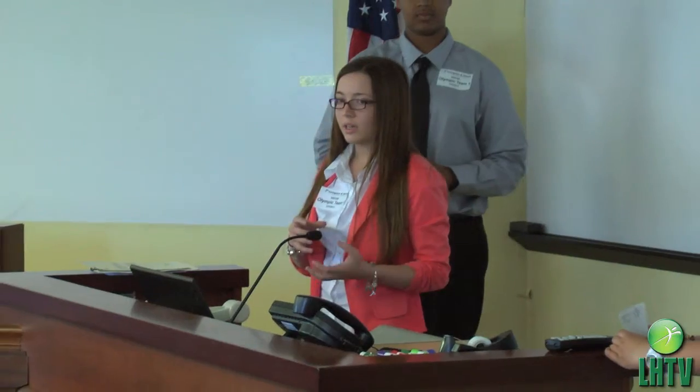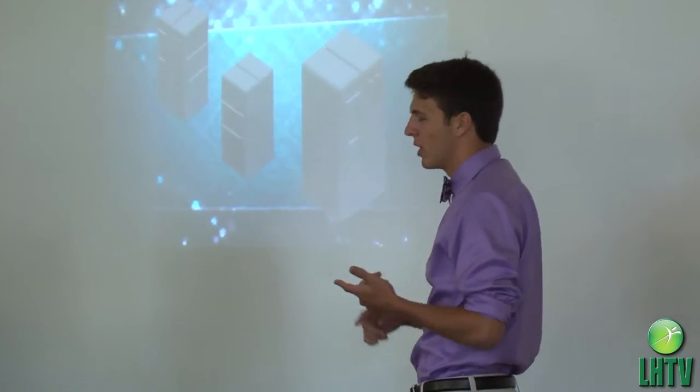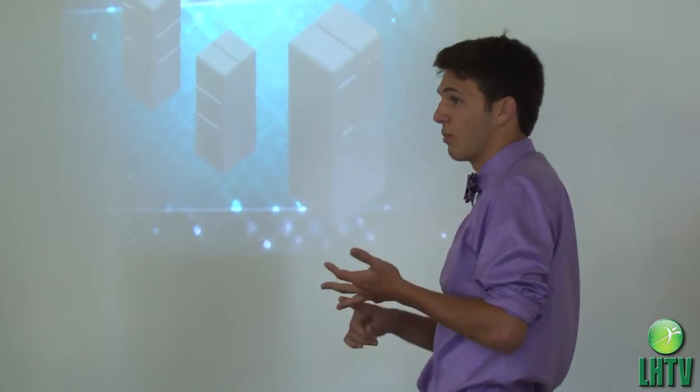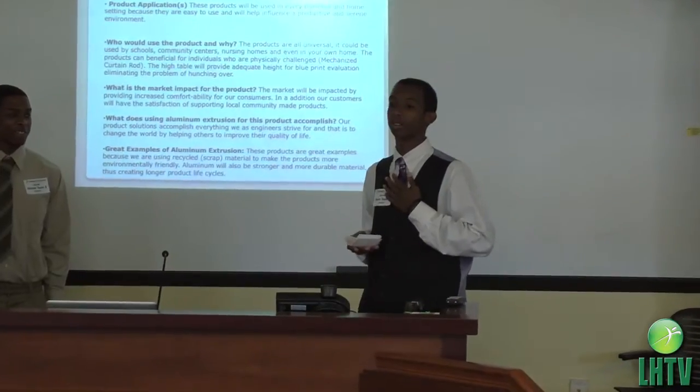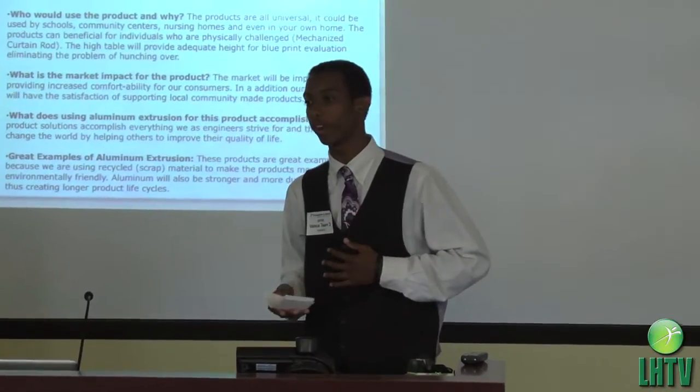As the presentations went on, the panel became more and more impressed with the ideas and the creativity. You can put it in your college dorm, your apartment, your workplace, or your home. Our product accomplishes everything us as engineers strive for.